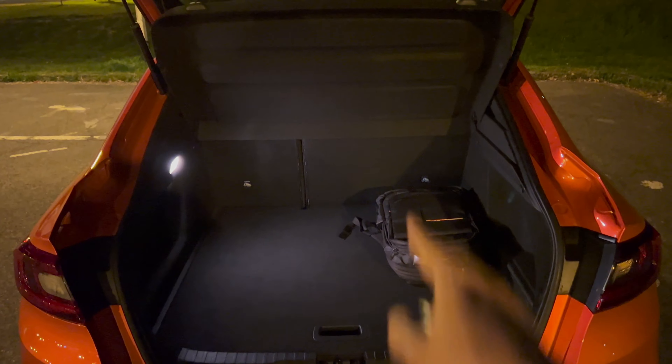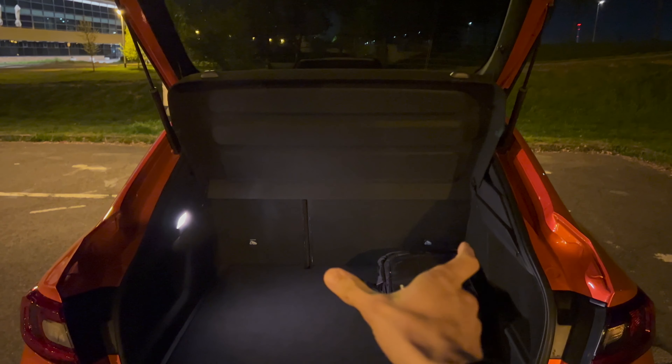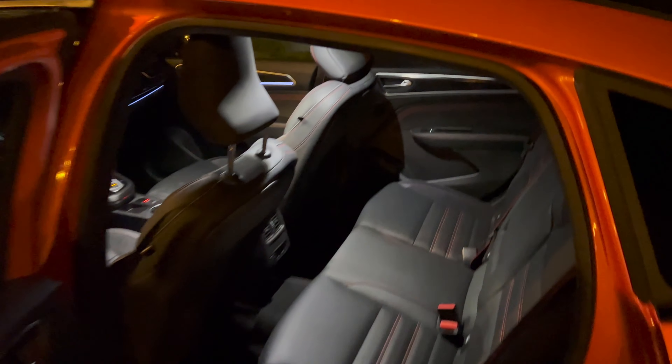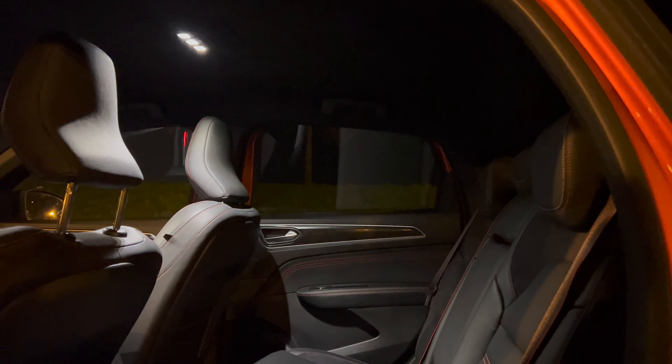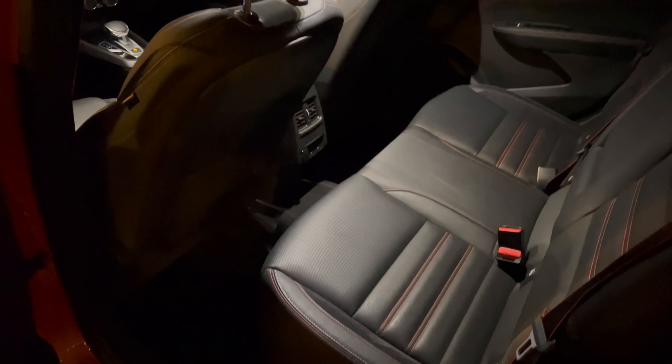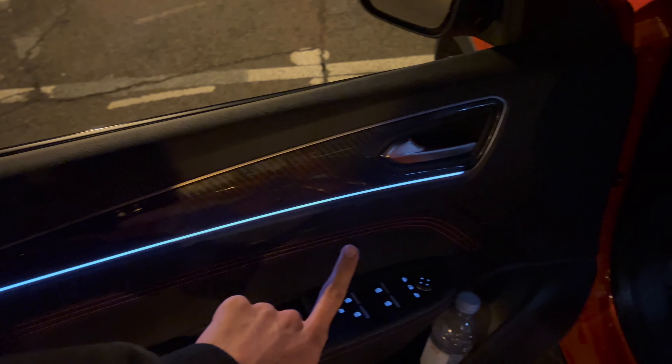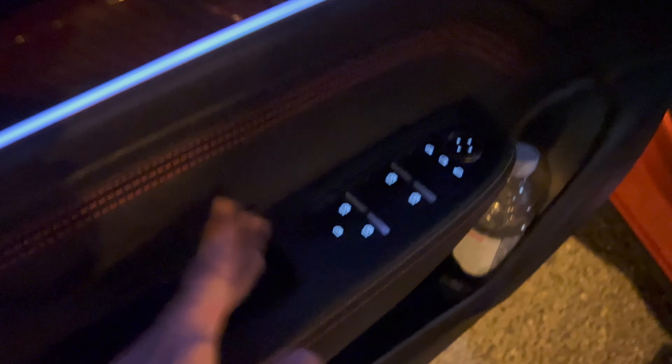Now let's open the cargo space — this is the E-tech. The fifth door opens very tall, with lights, and you can see a very accessible cargo space. I love the fact that this is flat-bottomed. There's a warm light here — it's enough, although it wouldn't hurt to have two lights or one on top to illuminate everything. There's extra room but not a lot because there is a battery underneath, as this is the E-tech hybrid. Seats fold down 60/40 — or in this case more like 80/20.